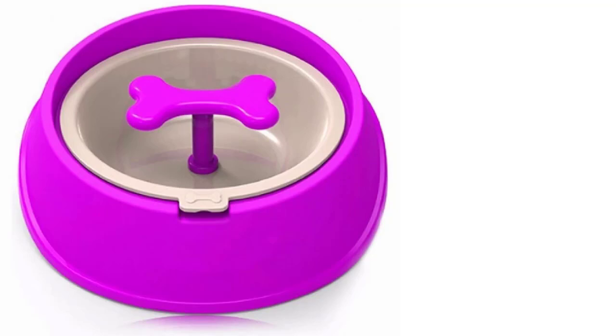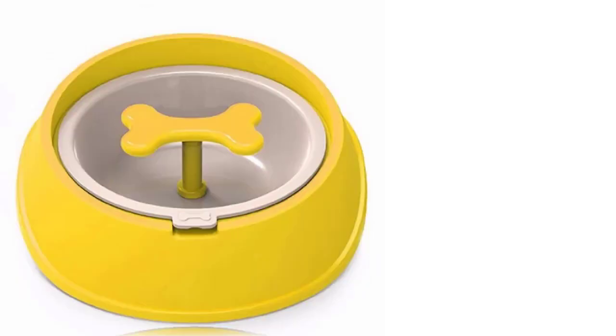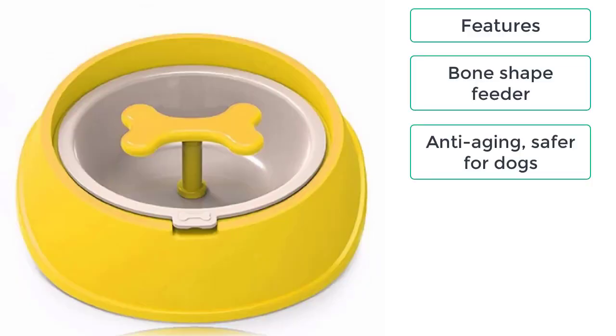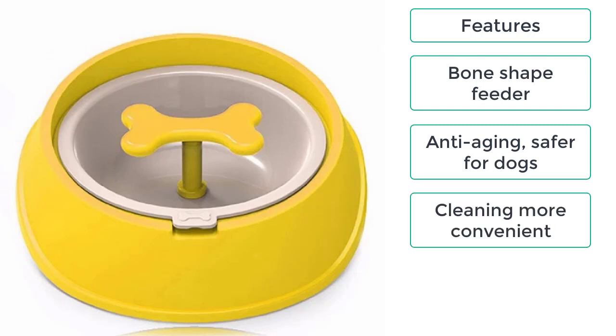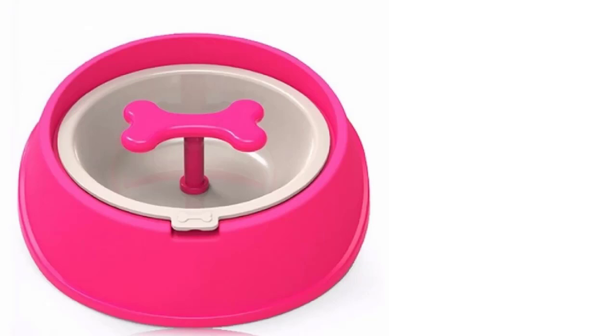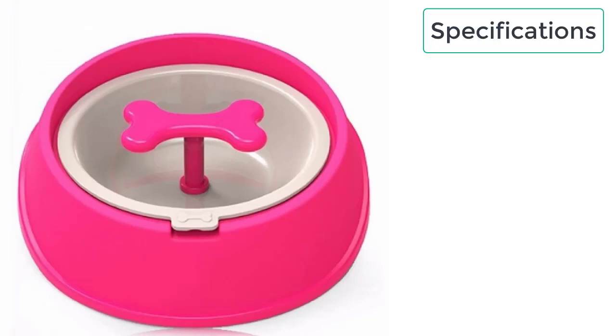This dog bowl is a must-have for all pet lovers, as it will help you feed your dog the right amount of food. These are the features of the slow feeder dog bowl: bone-shaped feeder, anti-aging, safer for dogs, cleaning more convenient, and can feed with dry food, wet food, and water.